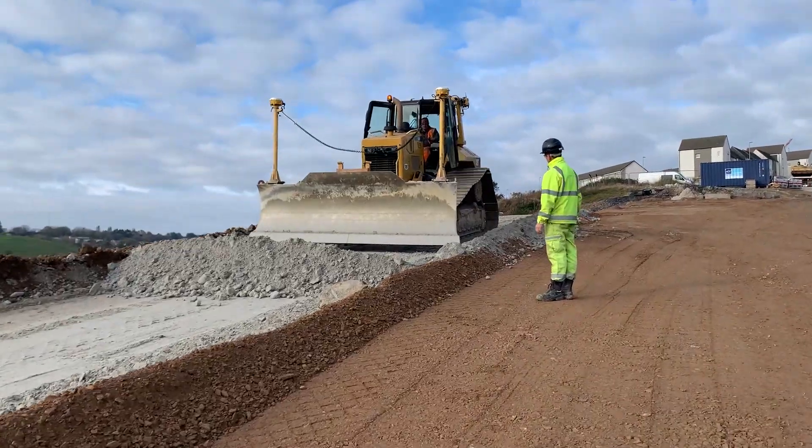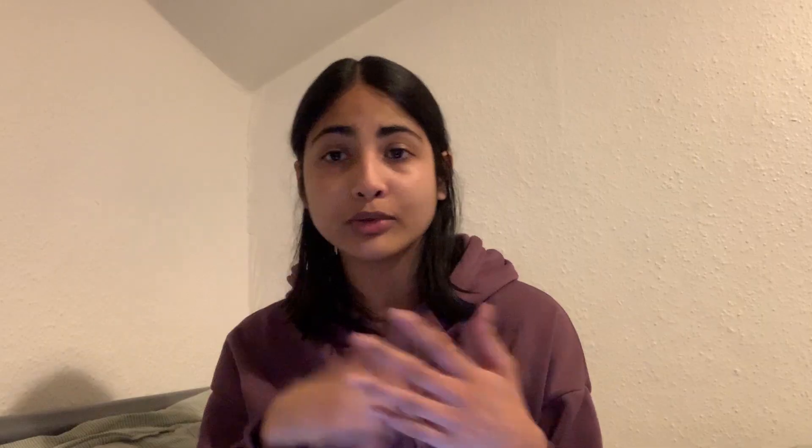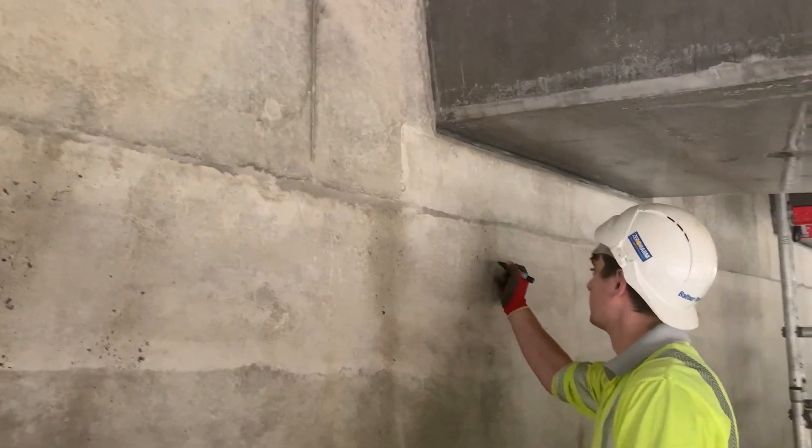What did I do there? I mainly shadowed site engineers on four different teams: the roadworks team, the earthworks team, the structures team, and the materials team. I learned about their day-to-day responsibilities, the software and equipment they use, and I got to be very hands-on with them, like pushing a button or measuring cracks in the wall.